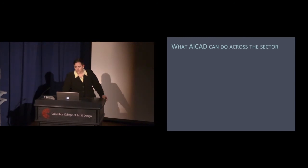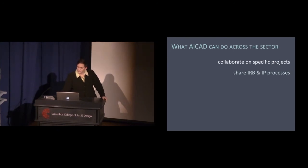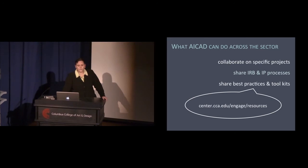What can ACAD do across the sector? We can collaborate on specific projects with local and sometimes non-local peers, including international study abroad CP courses. We can share IRB and IP processes potentially. We can also share best practices and toolkits — for example, we've started creating resources to help our own faculty that are publicly available on our website for anyone to access and model after.